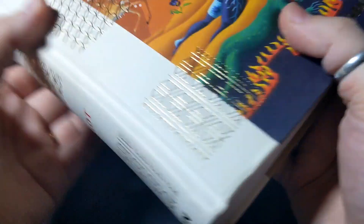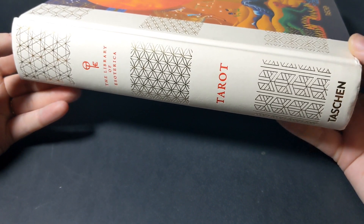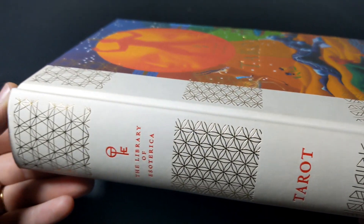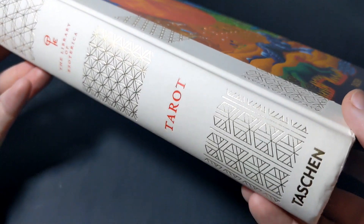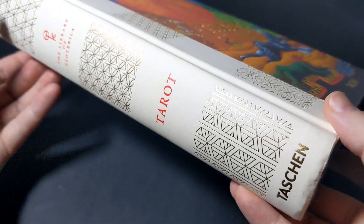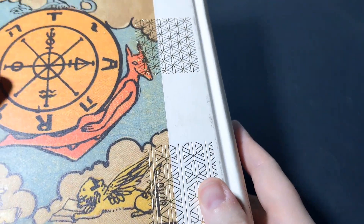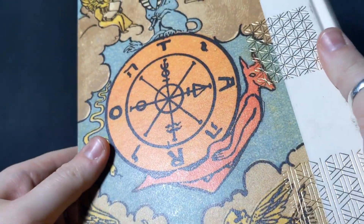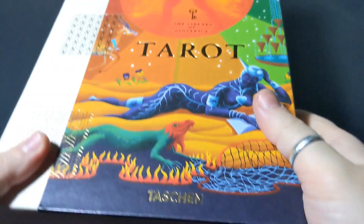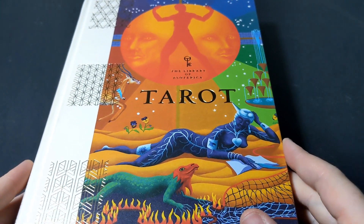I'll give you a shot of the spine. You have that same geometric pattern stamped in gold, and it continues on the back cover here as well. This book didn't have any stickers, so bonus points. This is a truly, truly gorgeous book.